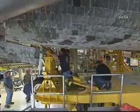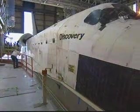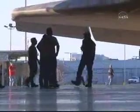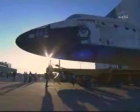Discovery is then lowered onto the transporter. When secured, the OTS slowly backs out of the orbiter processing facility to make the 30-minute trip to the Vehicle Assembly Building. The transporter can travel 12 miles per hour when it's not carrying an orbiter, but only 2 miles per hour with an orbiter. Discovery is attached to the transporter using the same attach points that will eventually connect it to the external tank.